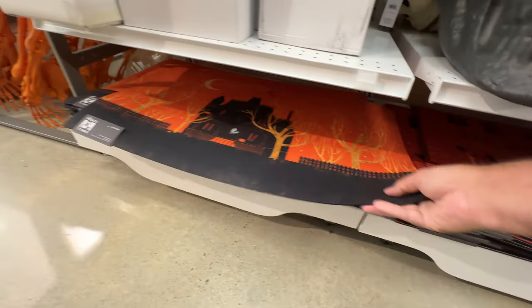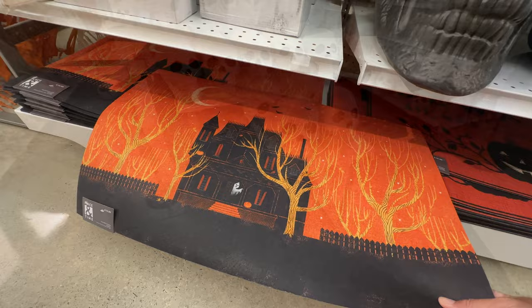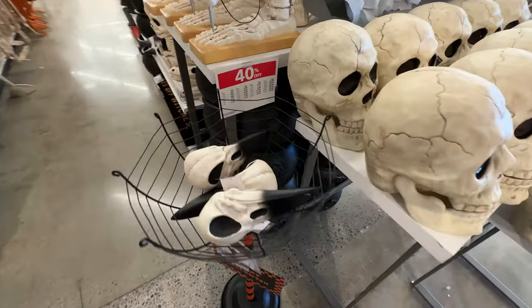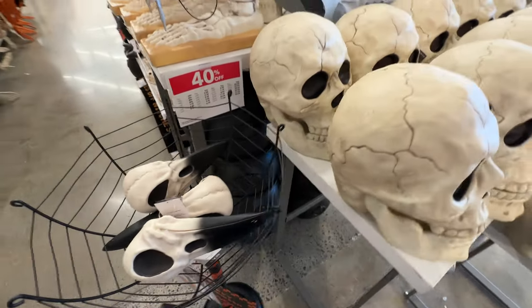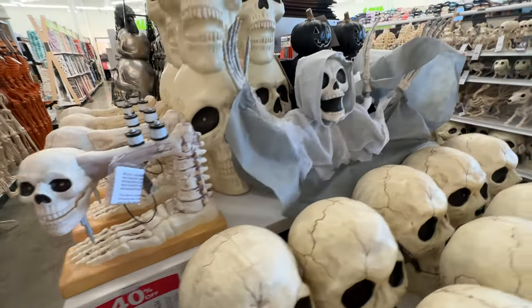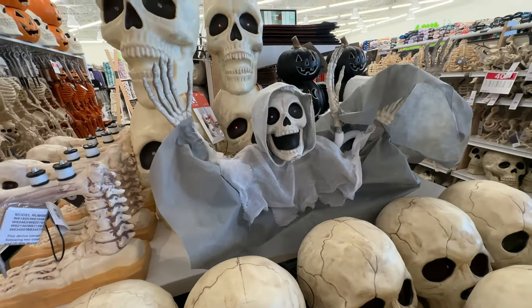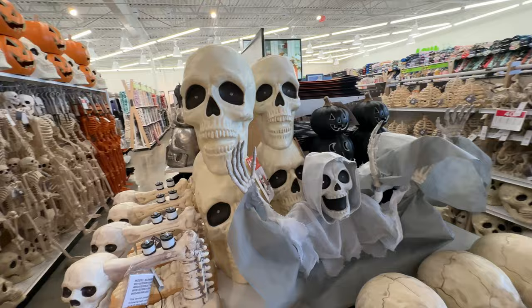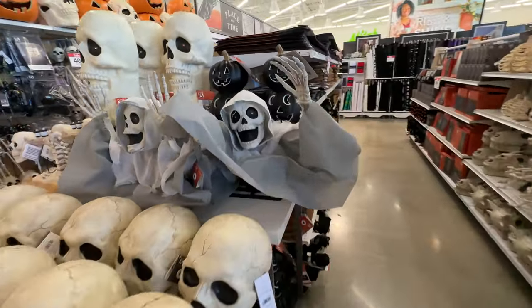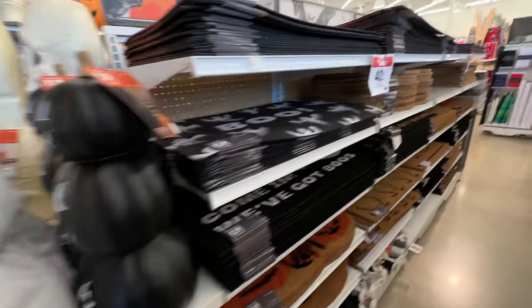We've got a couple of doormats here on this shelf, and we're going to see a whole other shelf of them in a moment. We've also got some more skulls and skeleton pieces. This is absolutely unique though — a skeleton sewing machine. I think that fits right in here at Joann's. That is actually pretty creative; I haven't seen that anywhere else and I really like it.